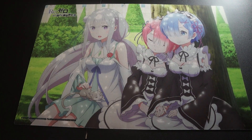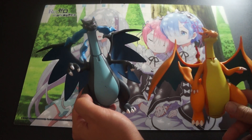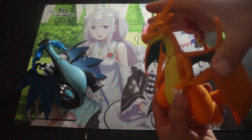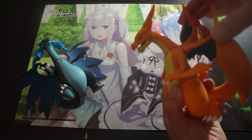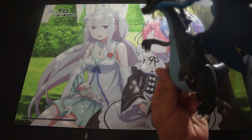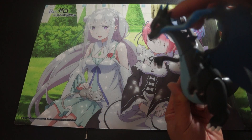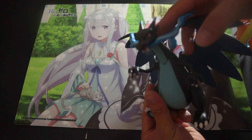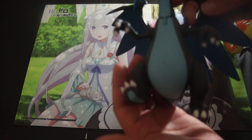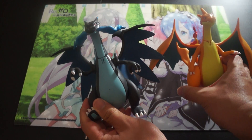Moving on to some Pokemon figures now. We have these Tomy battle action Charizards — two Mega Charizards X and Y. On this one, if you move his wings his mouth opens — that's the little gimmick. Now this one, I'm pretty sure it never actually worked, so if it was supposed to work like the other one, it's broken — but it's still an awesome figure. If you move his head, his mouth does open. He does have a little scuffage right here, that's just how it came out of the packaging. So these two are up for sale as well.